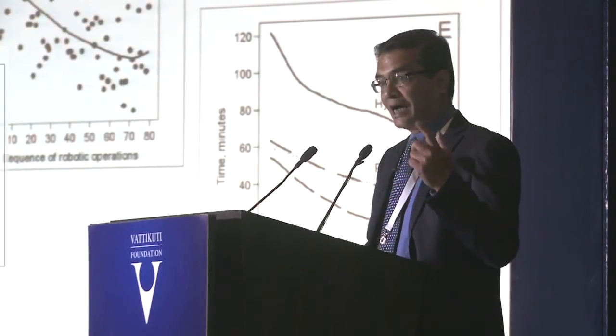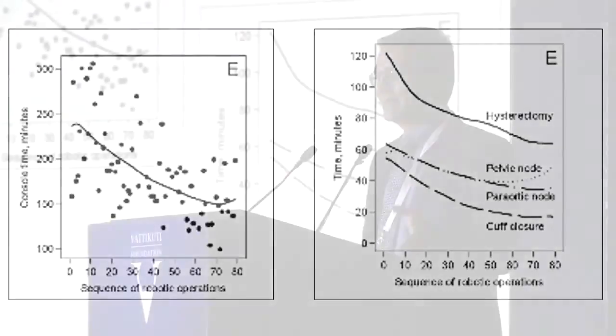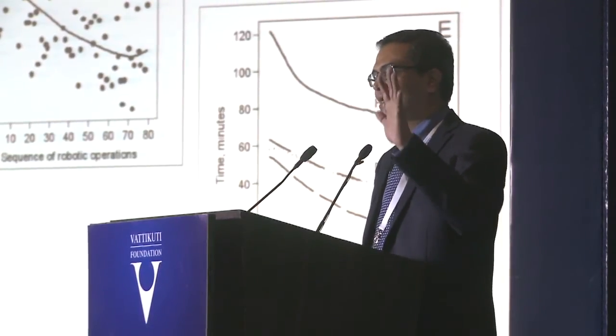The most interesting finding was that normally you would expect the longest learning curve for lymph node dissection, particularly para-aortic, but the longest learning curve was actually observed for hysterectomy. In lymphadenectomy the anatomy is more mathematical, but with hysterectomy you have to dissect into planes, and getting into the planes with no tactile sensation can be difficult in your initial cases. That is probably why the learning curve was longer for hysterectomy and cuff closure.